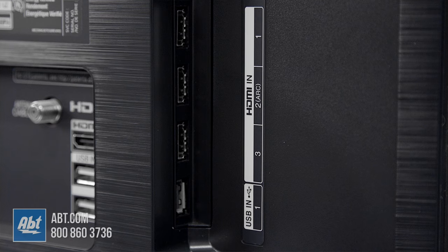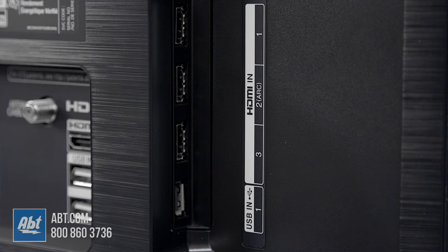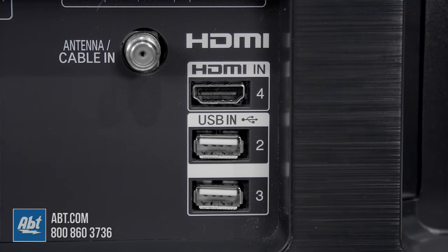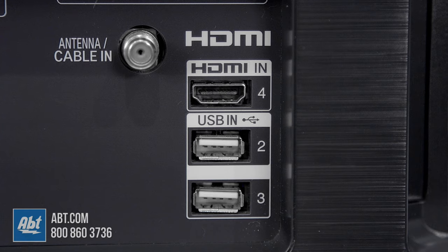Lastly, you'll want to make sure it has enough inputs for all your devices. Since most of the newer products use HDMI for their connections, you'll want to focus on those. A good rule of thumb is to figure out how many you need and add one more. Things like cable boxes, video game systems, streaming media devices, and Blu-ray players are the typical things you'd be plugging in.